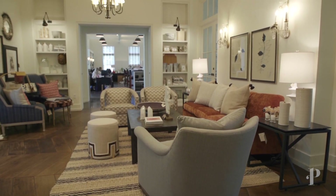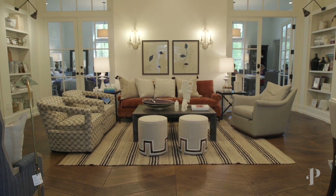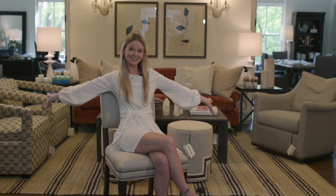We hope you enjoyed this peek at one of our new favorite pieces on the showroom floor. Leave us a comment below on what your favorite part of the room is!